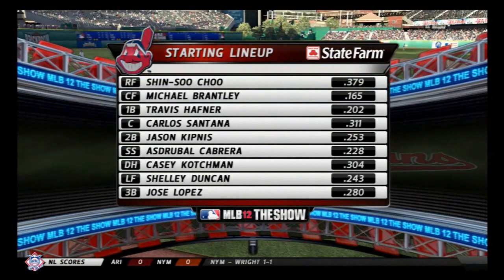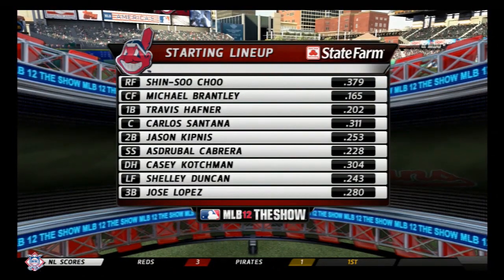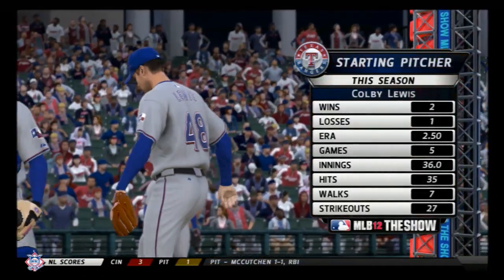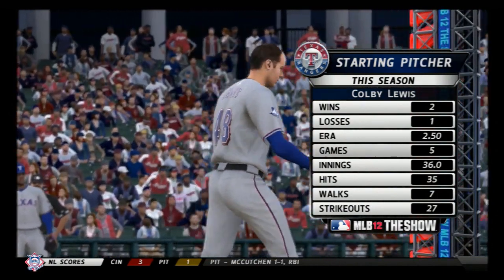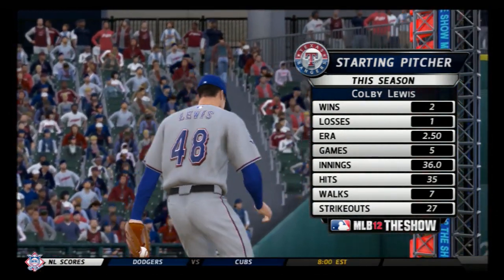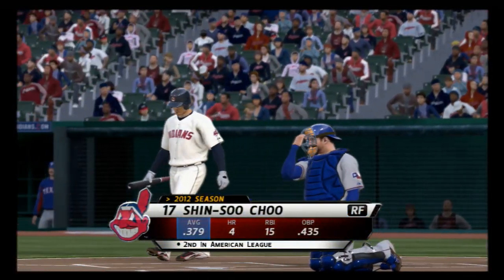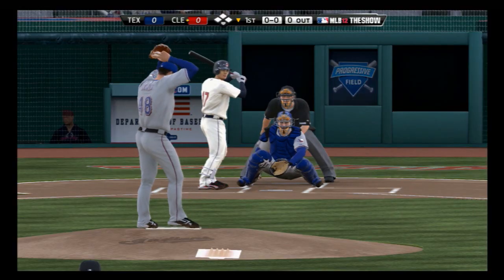Now a look at the starting lineup for the Indians as put forth by manager Manny Acta. There you get a look at the starting pitcher whose job it'll be to keep these guys in check. His number is right there on the right side of your screen. Rangers will look like this — Shinsu Chu currently second entering play.